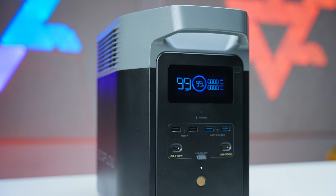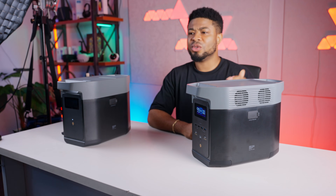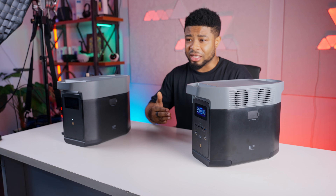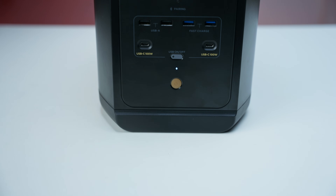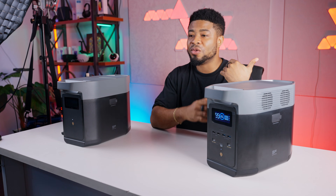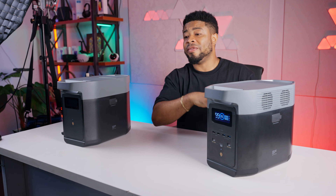One of the party tricks here is its charging speed. When plugged into power, this can go from 0 to 80% in about 53 minutes and to 100% in 80 minutes. If you go the solar route with a 500W solar panel, you're looking at about 3 hours to charge from 0 to 100. If you're in a hurry, you can customize the charging speed through the app to balance between speed and fan noise level.